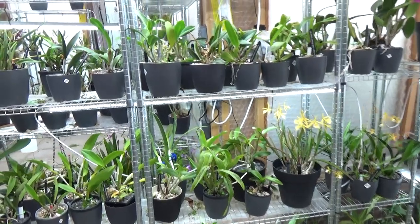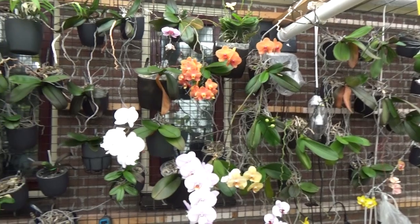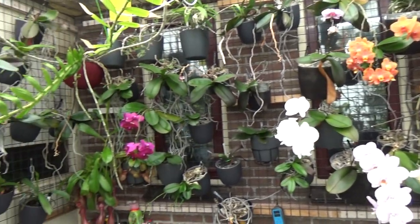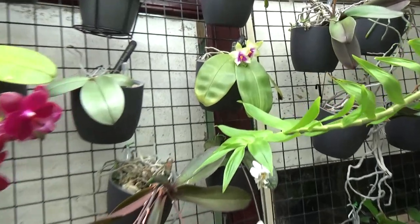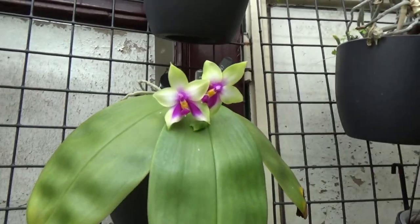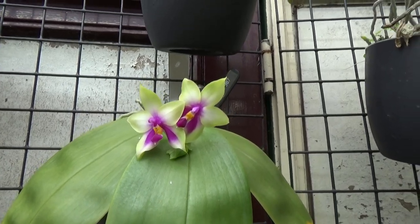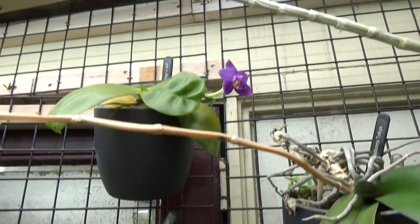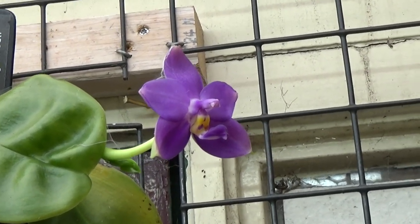We still have some Phals in bloom — quite a few actually. My Bellina has two blooms open at this moment, so beautiful. And my Violacea up there has a fresh new bloom open — it's a beautiful color.